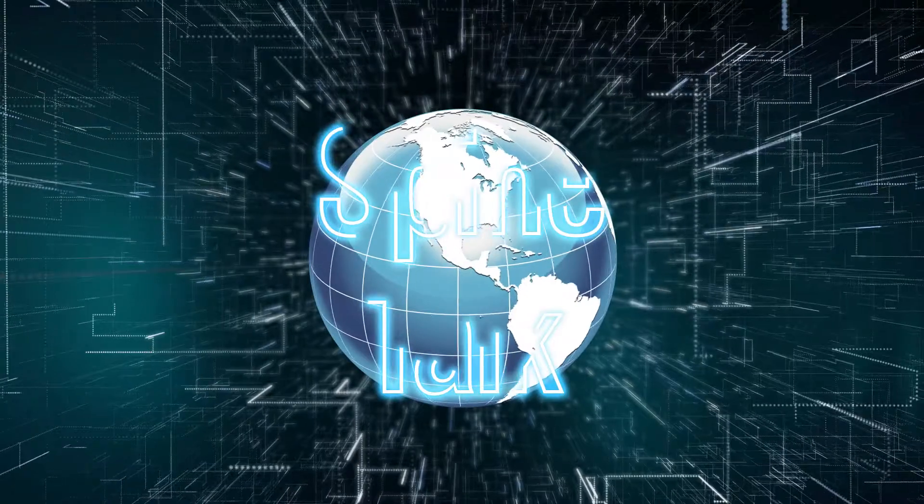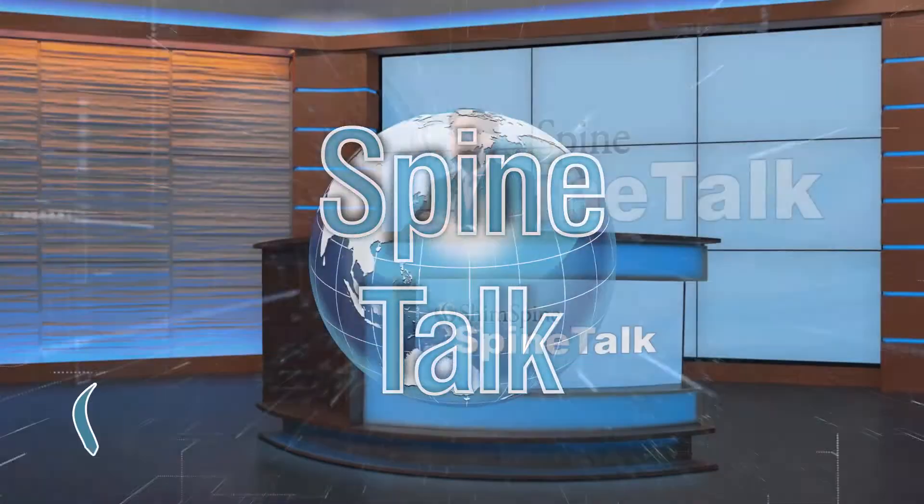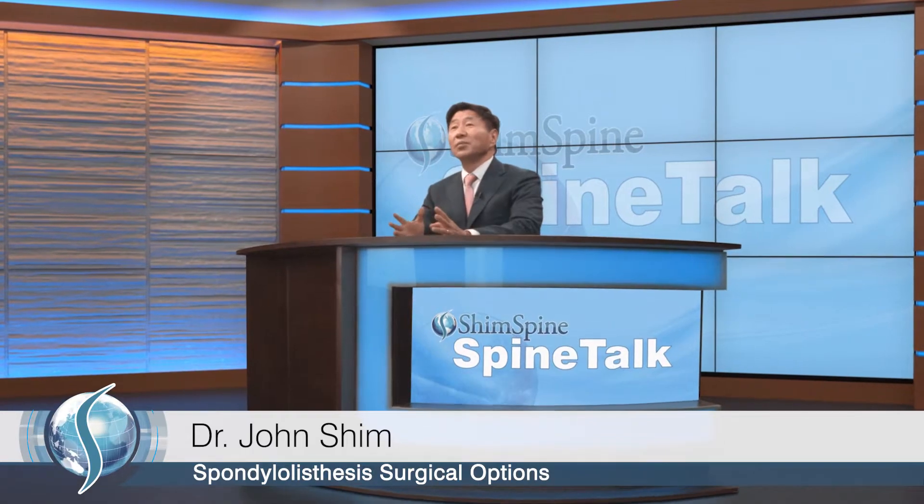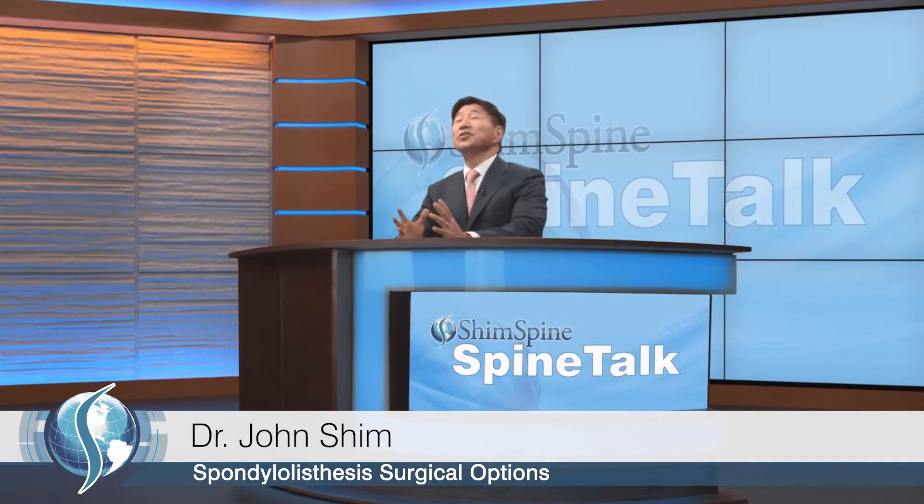Discussing news and issues in orthopedics and spine healthcare, this is Spine Talk. Hi, I'm Dr. John Shim and today on Spine Talk, we are going to be talking about spondylolisthesis surgical options.